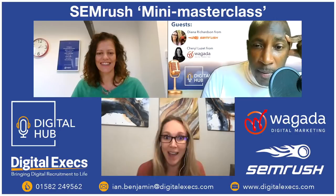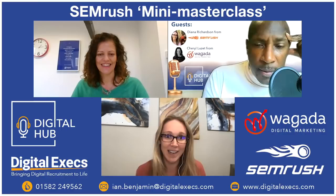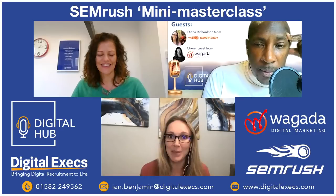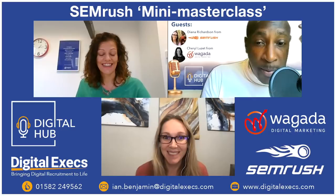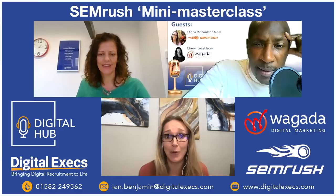Diana works fully remote from home, which SEMrush completely supports. They have offices all over the place that people are missing right now. She was interviewed and onboarded entirely online — and it was very smooth. They clearly had the process together.